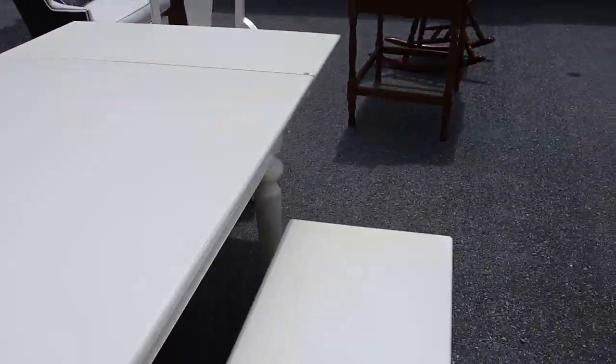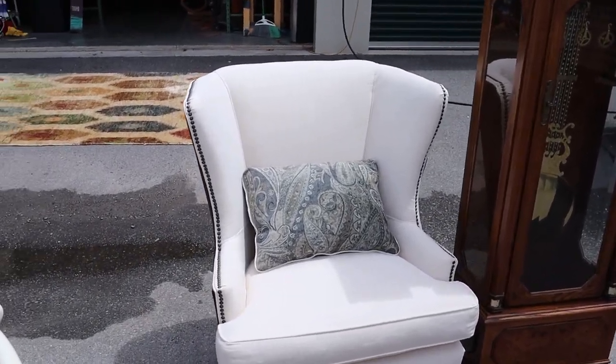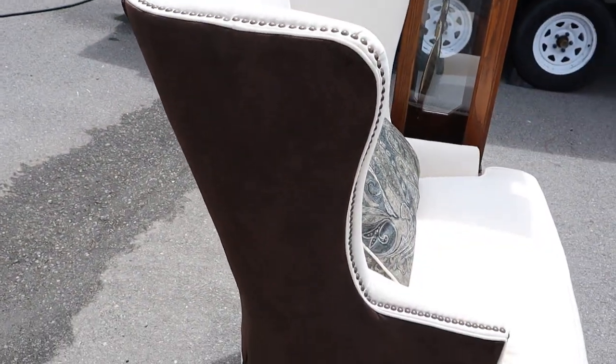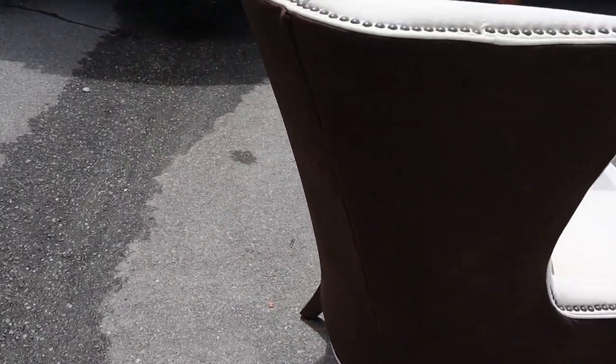Here's a wingback chair — I think also Klossner — it's got nail heads and kind of a faux suede on the side and back.